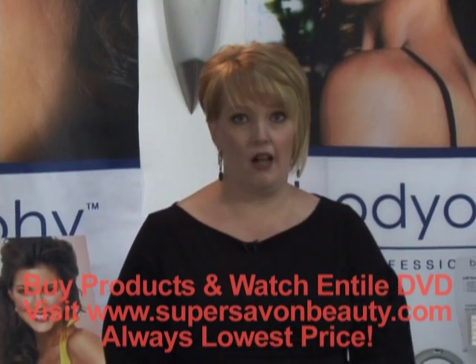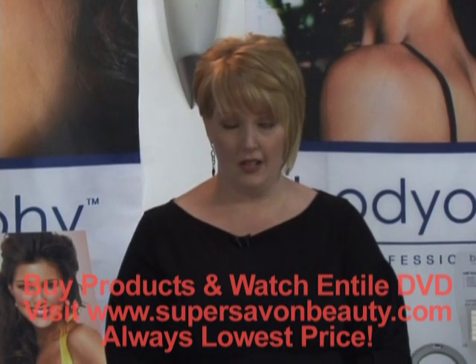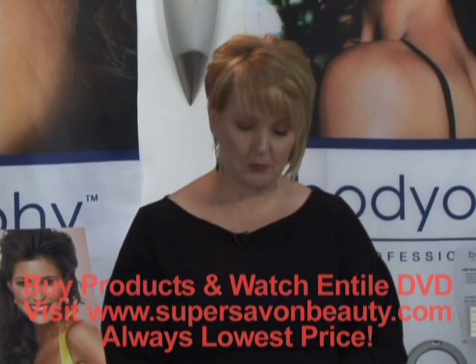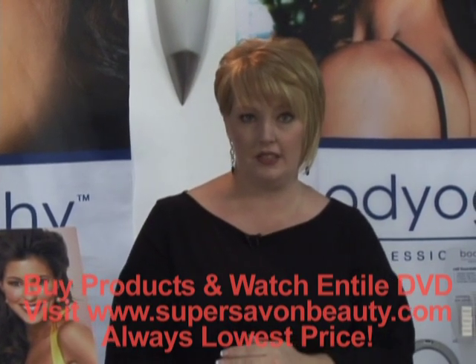With this product, we also make color correcting shades. We have neutral, which color corrects darkness, ideally in the eye area for a woman that has dark circles. We have green, which is great for anyone that has rosacea or any natural redness to the skin.